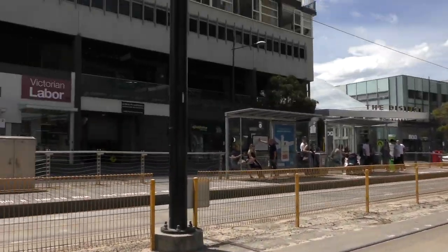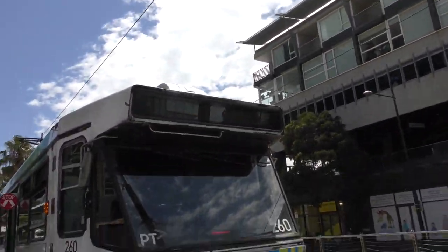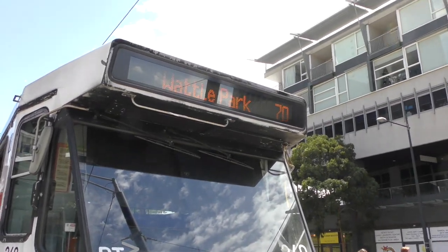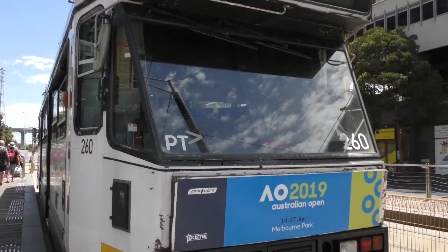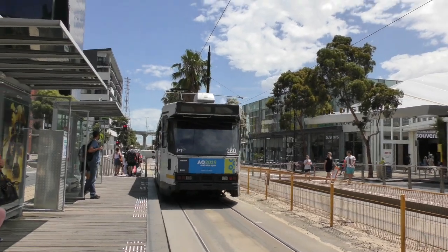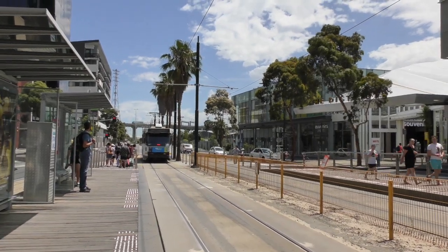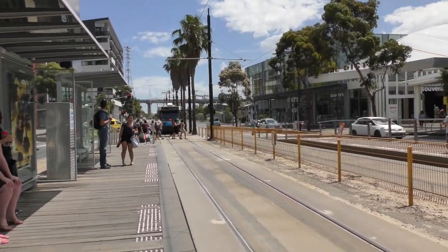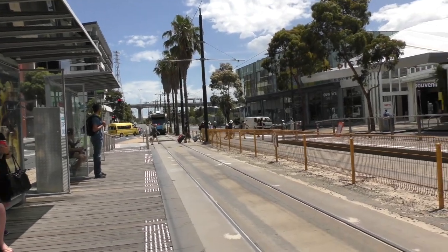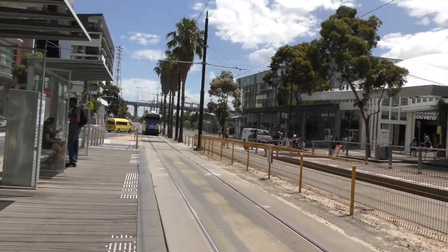Not many A-Class trams have the new PTV painting on them. It's more the Z-Class and some of the B2s or B1s, or both. Also, I don't know how long these have been fitted, but I've seen on the A and B classes — and maybe the Zs — that they have this red light thing when they're braking. I think it's to alert other people that they've braked.